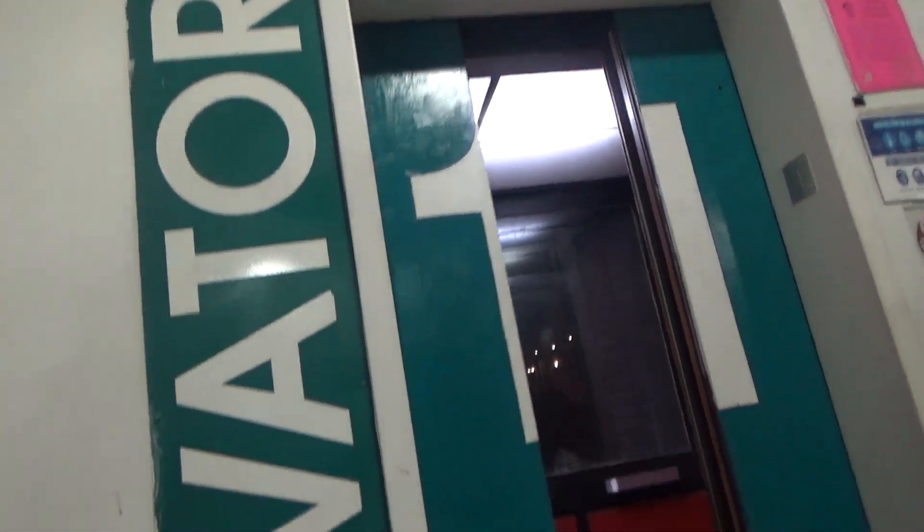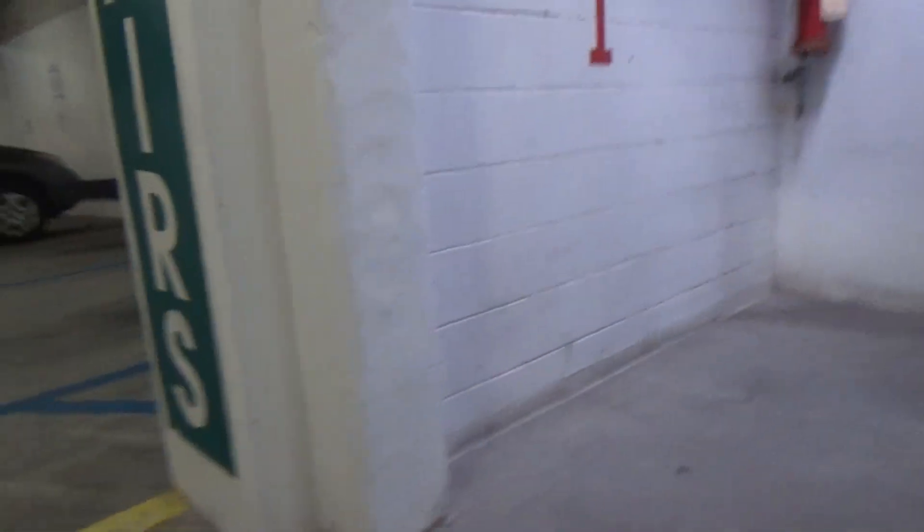Watch on the center of the door — you can see the number one forming. Yep, that's number one. That'll be it. And that will be it.